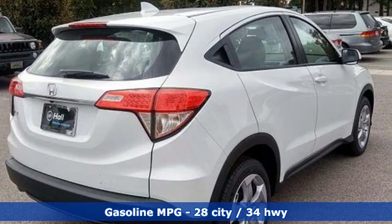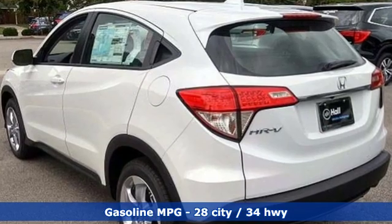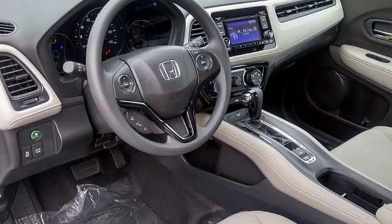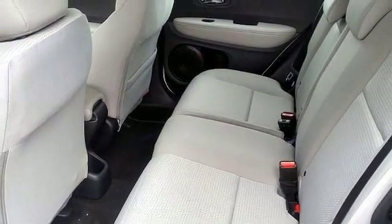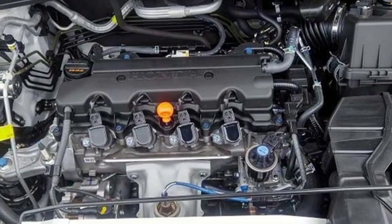Features include continuously variable automatic transmission, manual tilting steering column, streaming audio, manual telescoping steering column, wireless phone connectivity, external memory control, aluminum wheels, power windows, and inline four-cylinder engine.